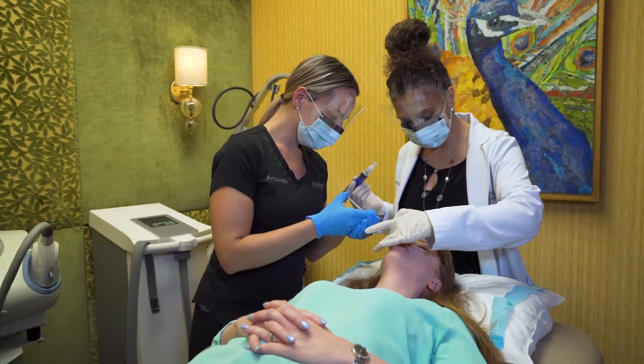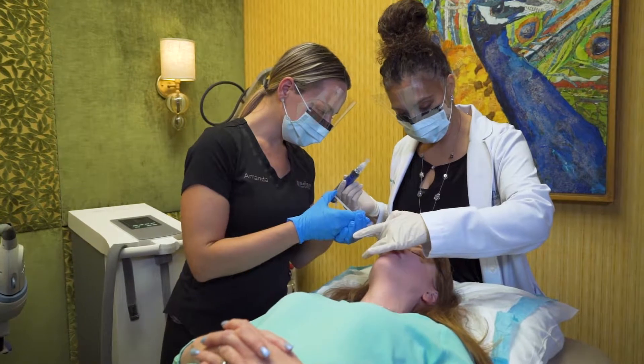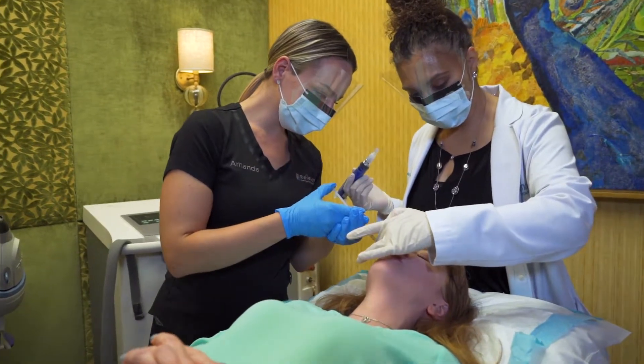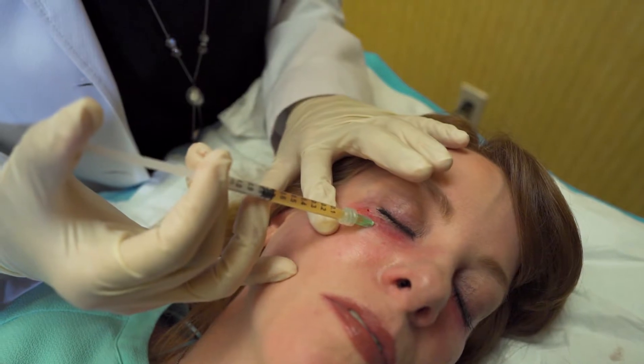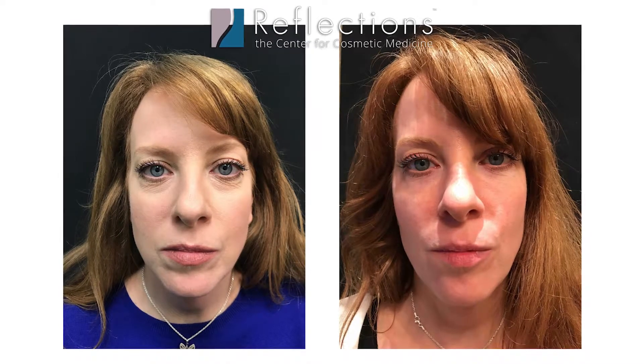And what happens when you create these tiny injuries — they're not bad enough to make scars. They're actually a stimulus for your body to repair that area by making more collagen, and that's how we create the results. But if we add PRP to it, and those platelets are there to release those growth factors, you'll get an even better response.